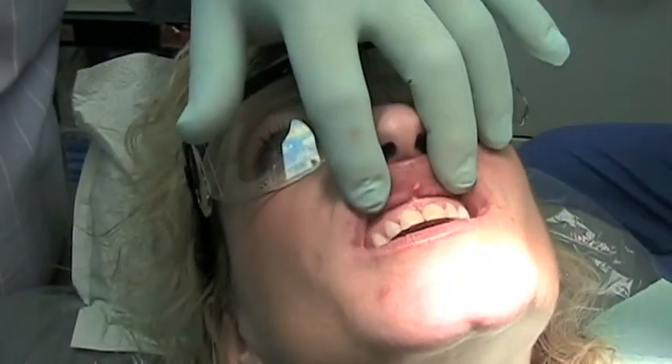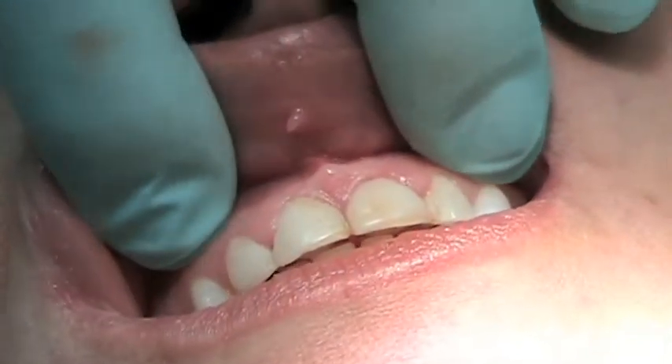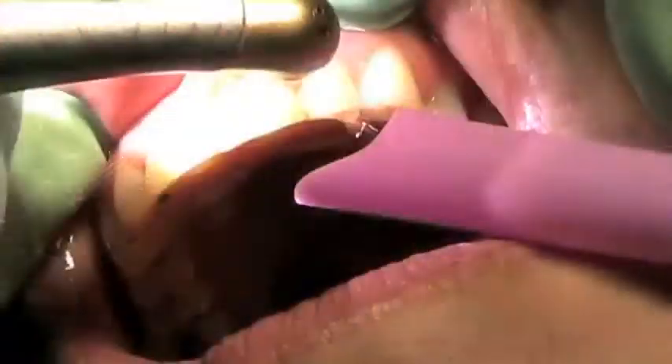Dr. Rosenberg is an advocate of all the latest technology and we just invested in another laser so we now have a total of three lasers — BioLase, WaterLase and EasyLase — which make even minor surgeries that used to need general anesthesia or a lot of Novocaine. They can now be done without any anesthesia, virtually pain free.